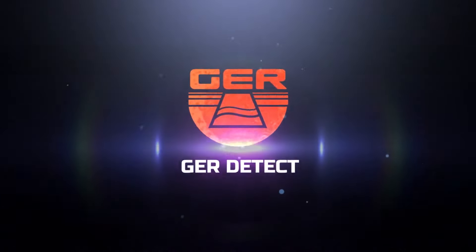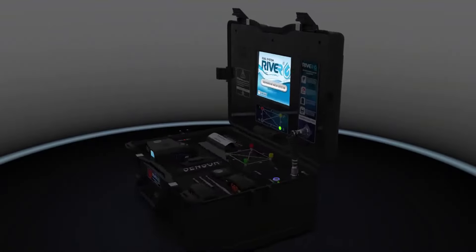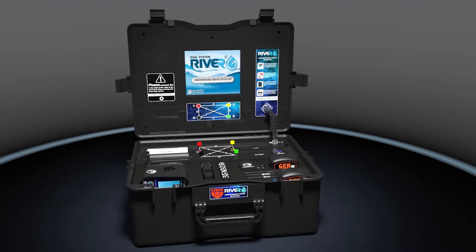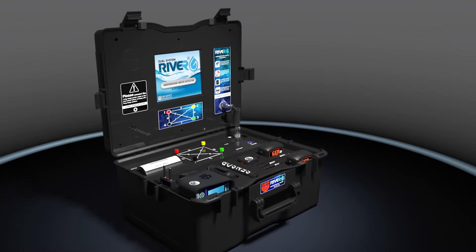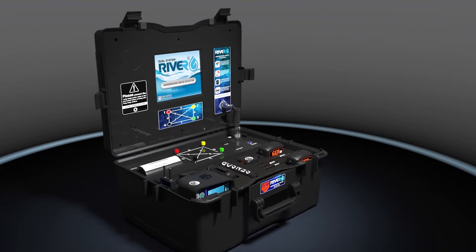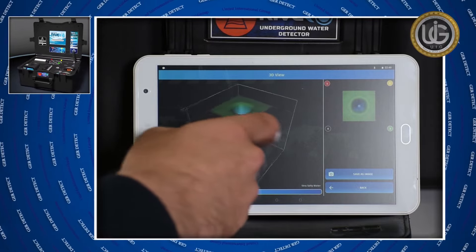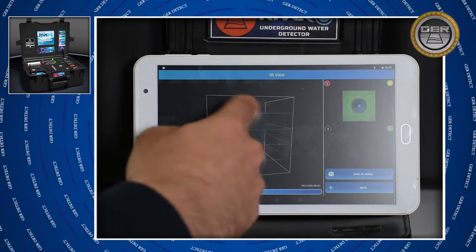GER Detect, in cooperation with UIG Detectors, presents a detailed guidance on how to use River G — a totally new device and one of a kind worldwide. River G is characterized by three super precision systems for the detection of groundwater and artesian wells in the ground, including a three-dimensional imaging system that enables you to see the presence of water in three dimensions as well as to show rocks in the search area.